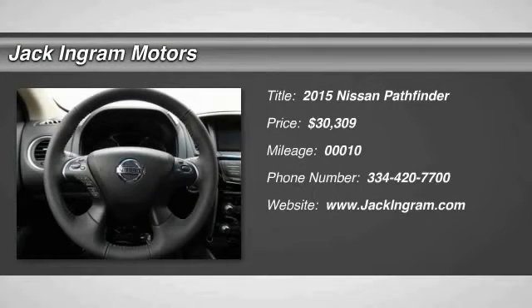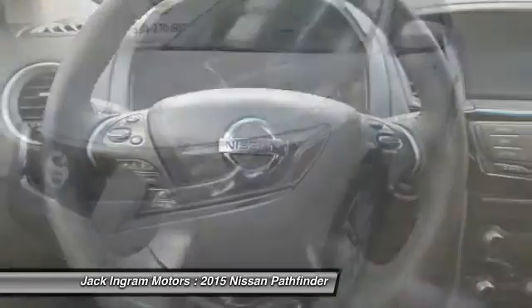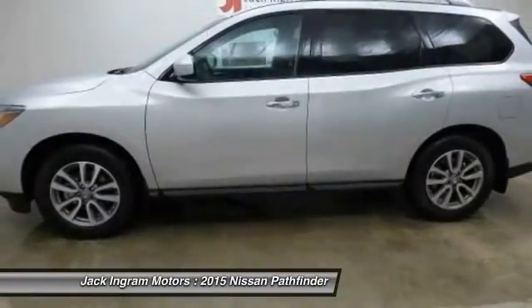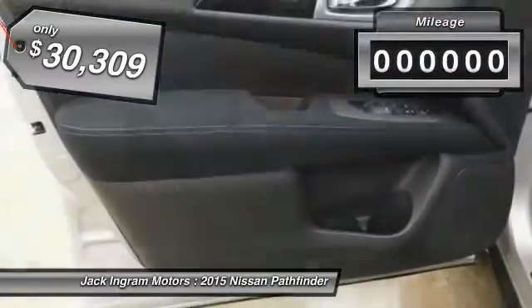The 2015 Pathfinder. The Pathfinder has a premium interior with three rows of seating for up to seven passengers, as well as versatile seating and cargo configurations. This SUV appeals to both truck lovers and car lovers and is priced below $35,000.